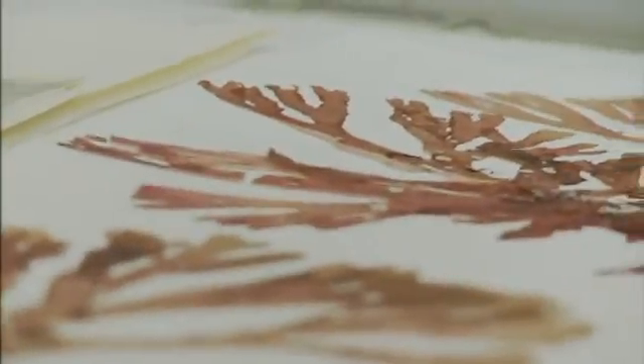Since World War II times, when Japan cut off the supply of agar weed, there's been commercial harvesting of Pterocladia, or agar weed, off the east coast, and it's still going on today.